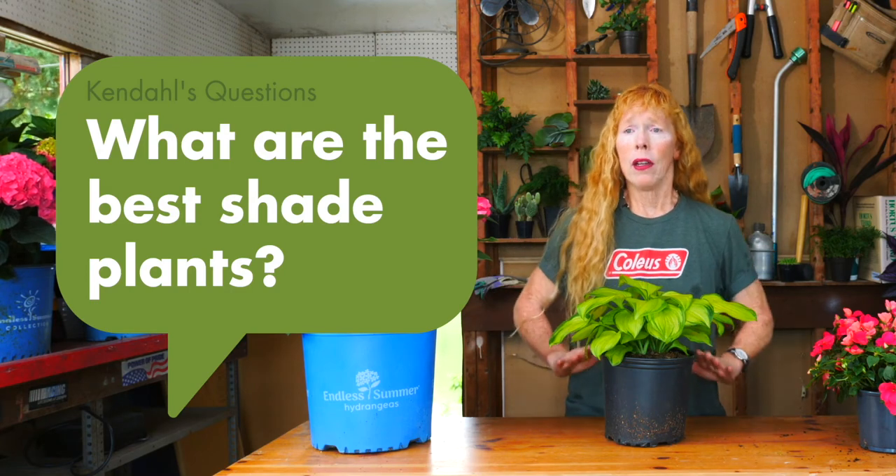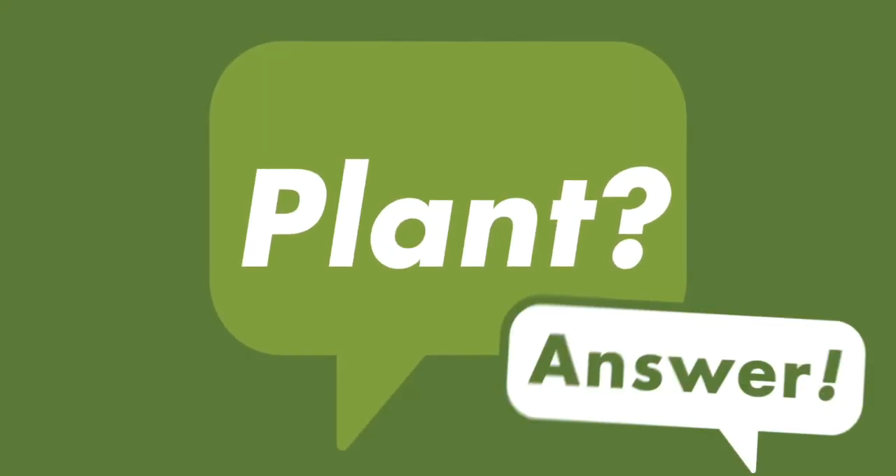Today we're going to talk about plants for the shade. We're going to start with just a few suggestions.